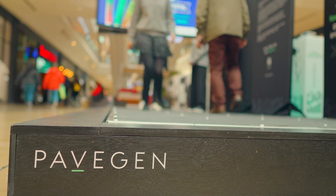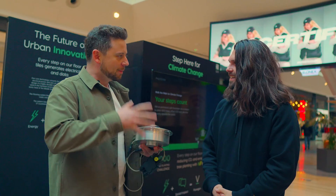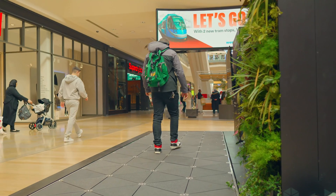The tiles have been created by PaveGen, who are visiting my hometown of Birmingham, so I went down to see exactly how they work. PaveGen works by converting the weight of your footstep into electrical power — the heavier you are, the more energy can be produced.